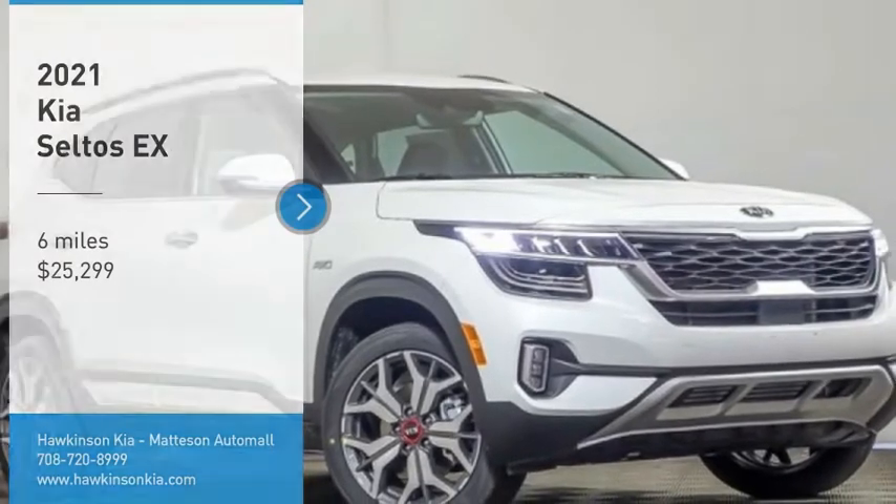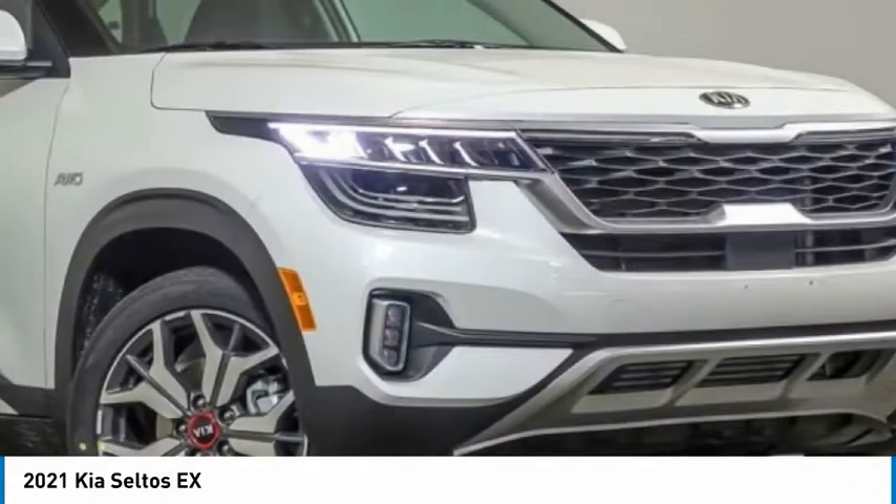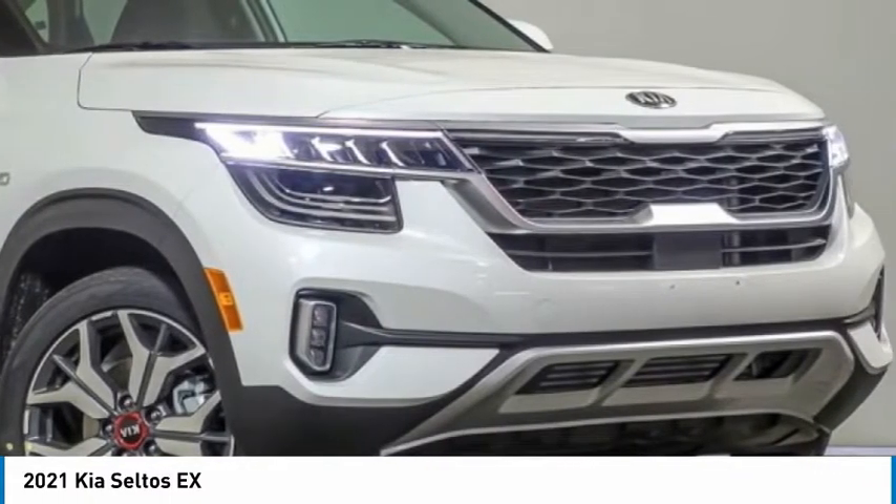We are pleased to show you the 2021 Seltos. The Kia Seltos is sure to stand out with its appealing front end.